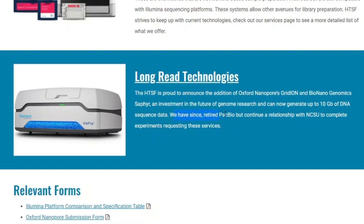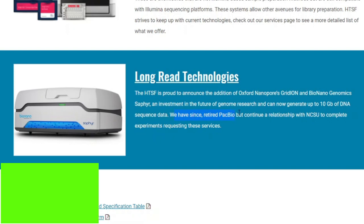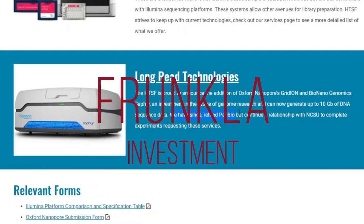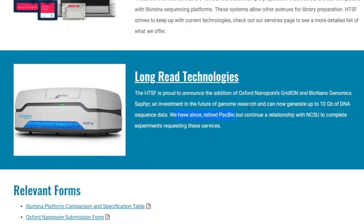We have since retired PacBio! What up everyone, it's your boy, and this is Stronger Investment. Two weeks ago I made a video saying that Bio Nano Genomics Sapphire is going to take over PacBio, and it is happening right now — it is just beginning.